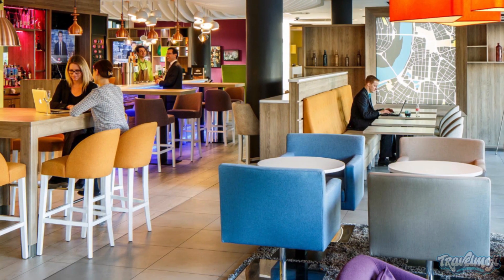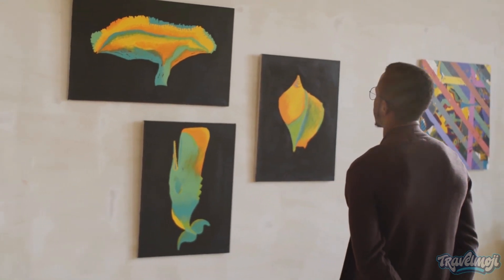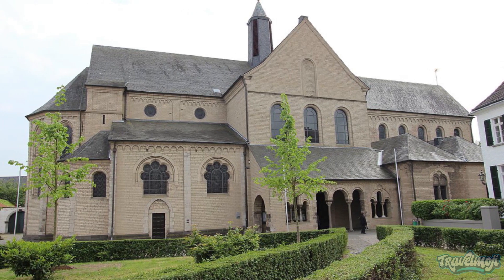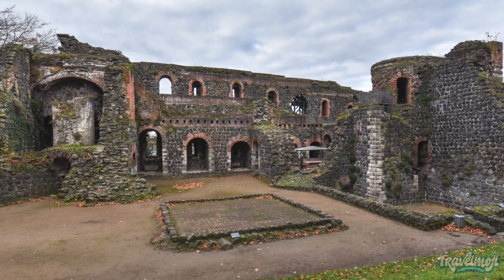Along with the charming cafes and eateries, this area is home to a variety of excellent art galleries, including the Kaiserswirth Art Archive. The Church of Sonsdrupbertus, which dates back to the 13th century, is renowned for its exquisite reliquary of the saint.